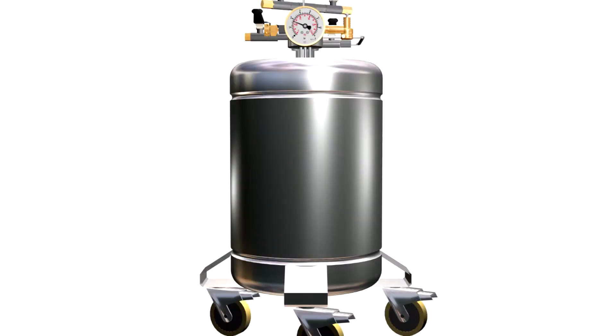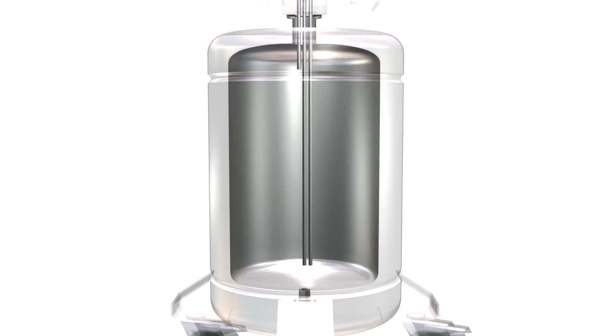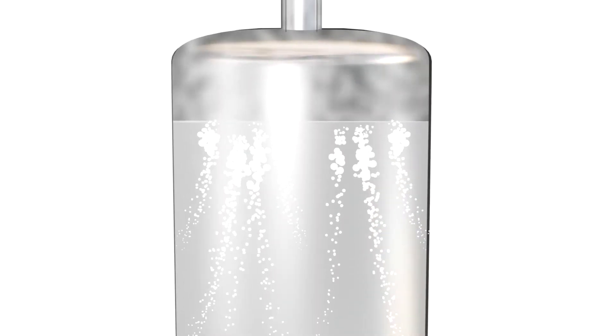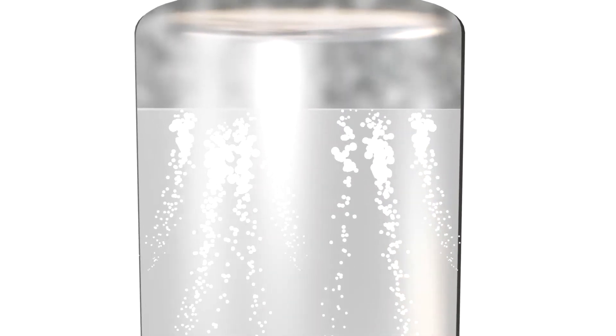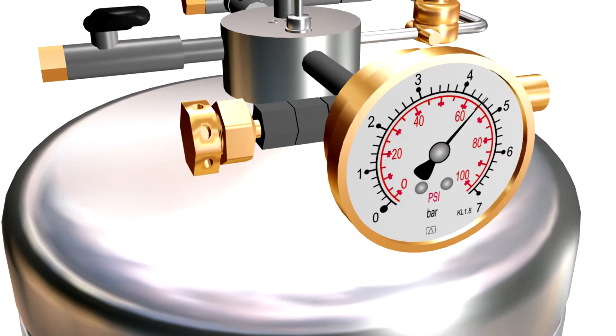You can't easily explain what happens inside a compressed gas vessel, but animation can. With 3D animation, we can go inside a gas vessel and show how the liquid gas boils when the tap is released, how pressure increases in the headroom, and how a pressure release valve may operate at any time — a potential danger.